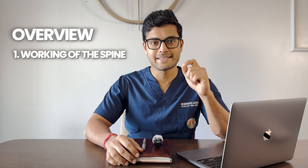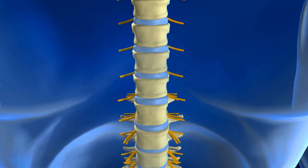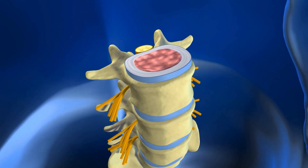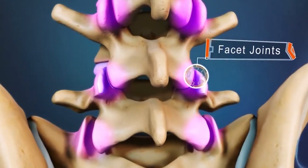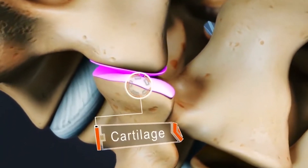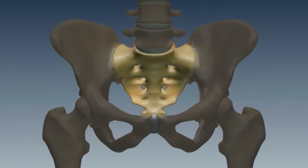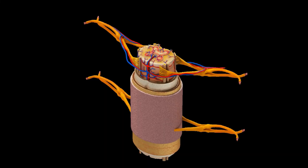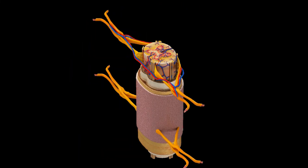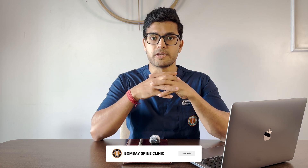Our spine is a complex structure made up of 33 vertebrae stacked one above the other. There are 23 intervertebral discs between these vertebrae and 46 facet joints holding them together. Two sacroiliac joints connect the pelvis and spine. Most importantly, there is the spinal cord and 31 pairs of spinal nerves that branch out across the entire body.